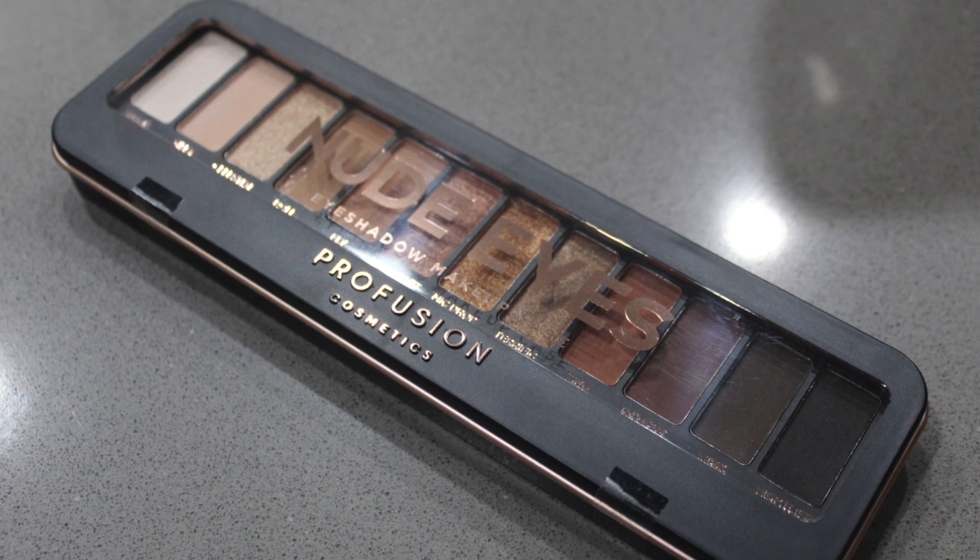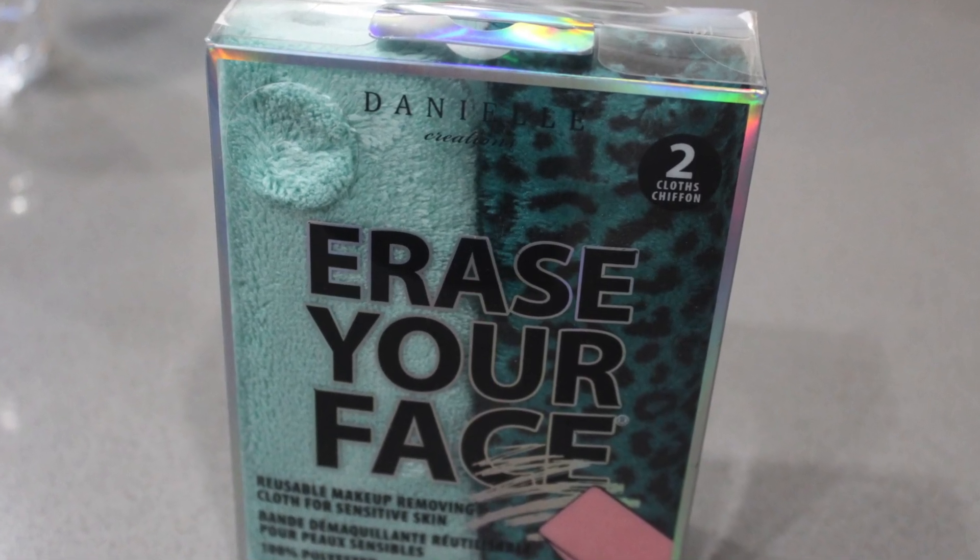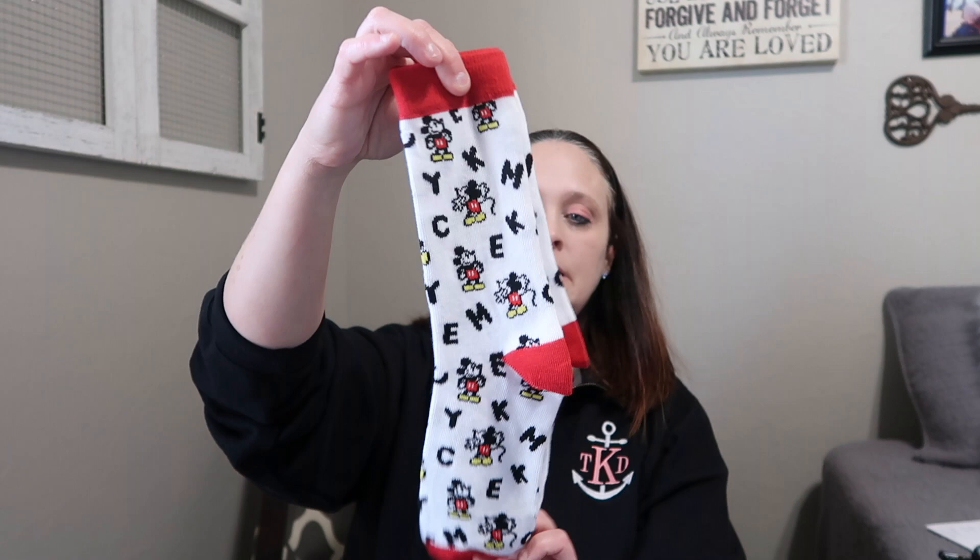The next thing I purchased was from Vera Bradley — they were having a 70% off sale. I got this cover for my iPad so that when we fly on the plane it'll be safe and sound. For Christmas I received some eyeshadow from one of my friends at work and just put that in the bin. I also got these reusable makeup removing cloths for sensitive skin — they're water activated, so no soap or product needed. At Vera Bradley I also picked up this little keychain wallet thing to keep my driver's license and a couple of cards in. And I got some Mickey socks for Christmas from my kids — I'll definitely be wearing those.